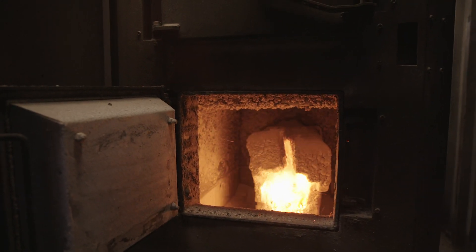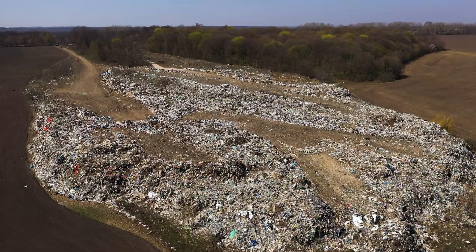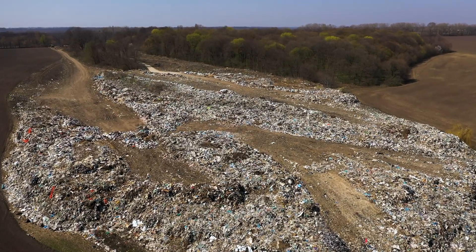Food waste in landfill is one of the most potent sources of greenhouse gas emission, so it's easy to start there and mandate a diversion from landfill. And so that's where we came in.